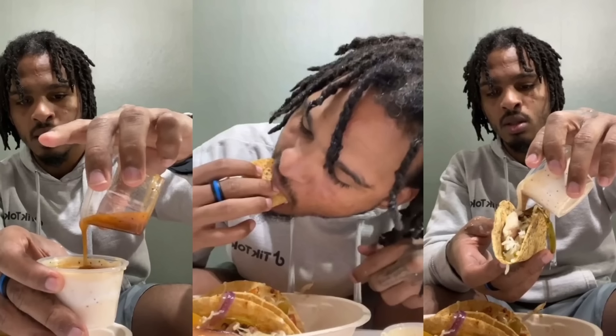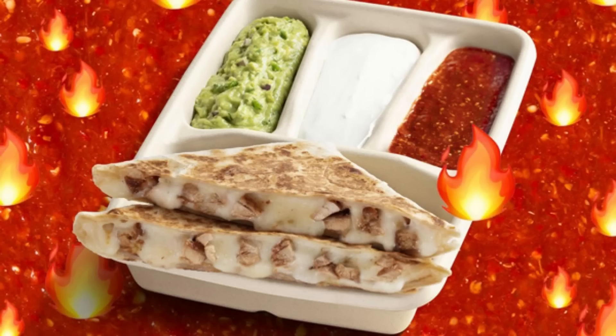3. Chipotle Quesadragon. The Quesadragon is created by ordering a choice of quesadilla on the Chipotle app or website, with sour cream, tomatillo red chili salsa, and hand-mashed guacamole on the side.